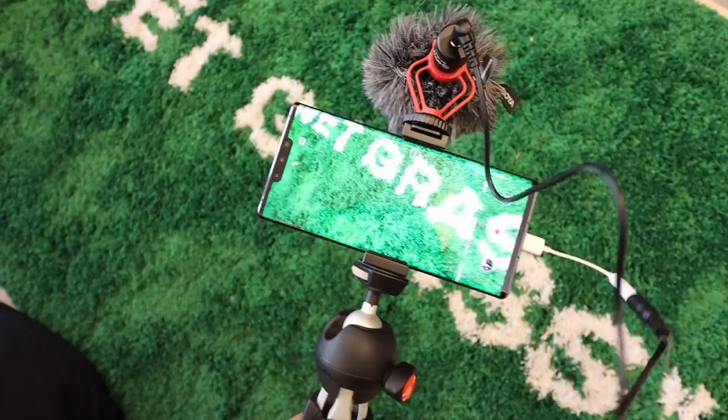Hey guys, Carlo here. Welcome to the vlog. Today we're going to put together what I consider to be one of the best smartphone vlogging kits that you can possibly have. We're going to check out a nice smartphone for vlogging, what could be the best selfie stick, options for microphones, and a bunch of other stuff. So if you want to get into vlogging or you are vlogging and you primarily use a smartphone, this video is for you. Let's go!